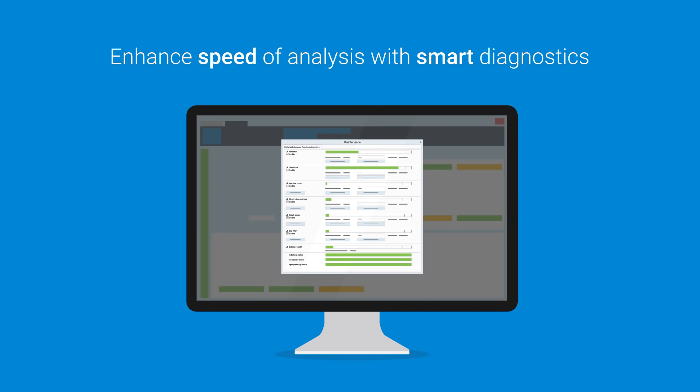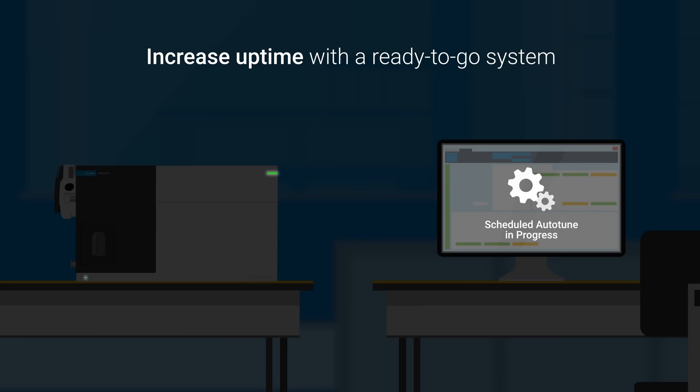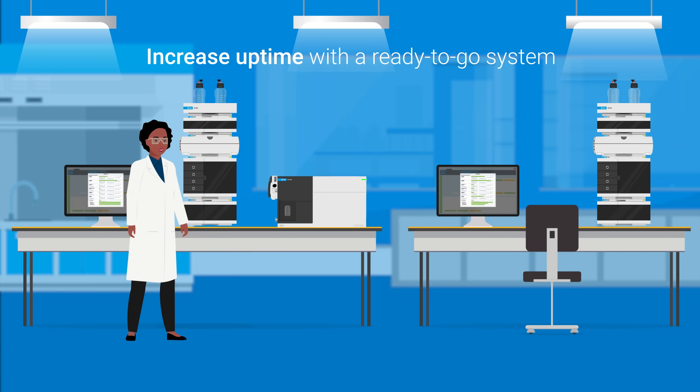Smart diagnostics enable immediate validation of results and predict when maintenance is needed, reducing your downtime. Tune and calibrate before you even arrive in the lab with scheduled swarm auto-tuning, so your system is ready when you are.